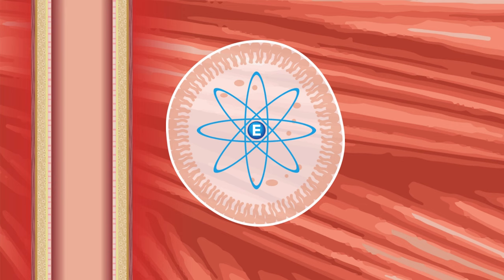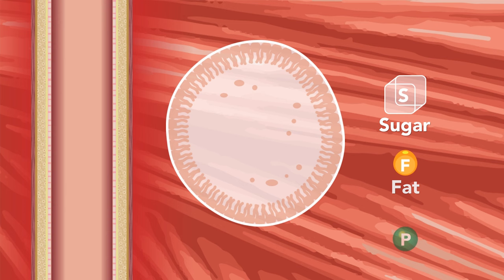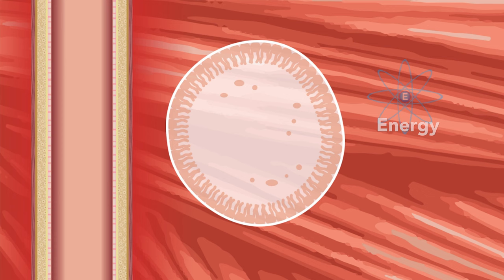To understand diabetes, we must first understand how our bodies use food to create energy. Our bodies are made up of cells — humans have trillions of them. Cells are tiny structures that take in nutrients from our food, convert the nutrients into energy, and then use the energy to allow us to live. All the food we eat is either carbohydrates or sugars, fat, or protein. It's the sugar that our cells use to create energy.